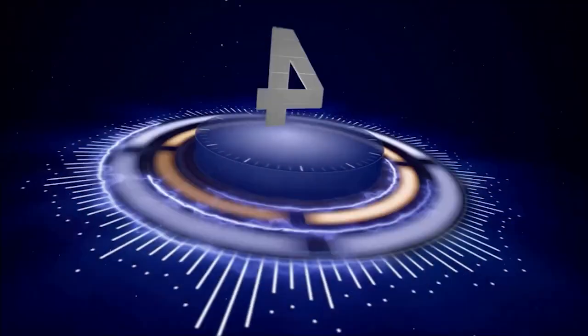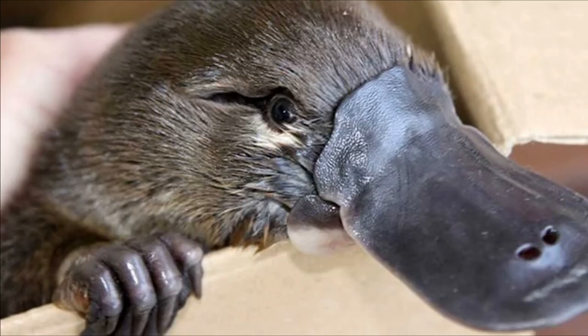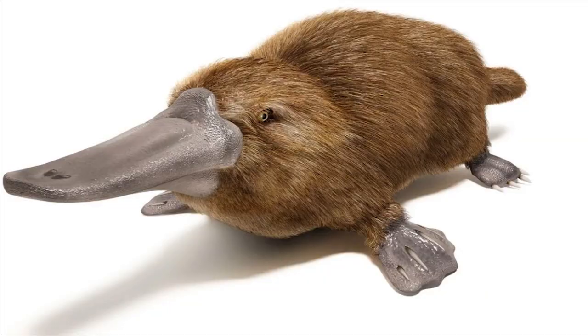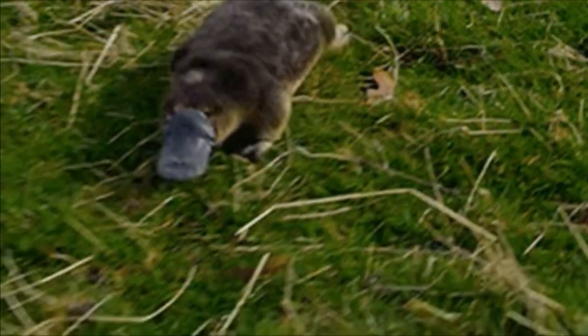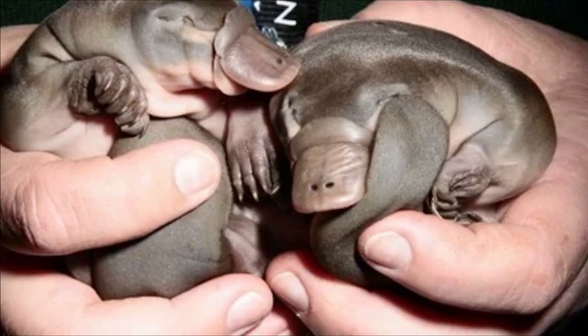Number 4: Platypus. The platypus, Ornithorhynchus anatinus, is a mammal found only in Australia. It is unique in that it lays eggs, has a bill like a duck, and webbed feet. It is one of the few venomous mammals in the world, producing venom from spurs on its hind legs that it uses for defense.